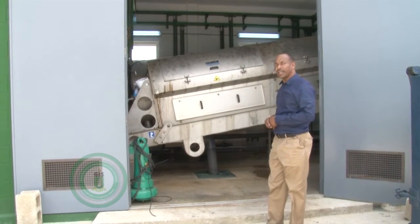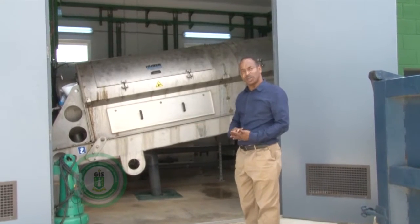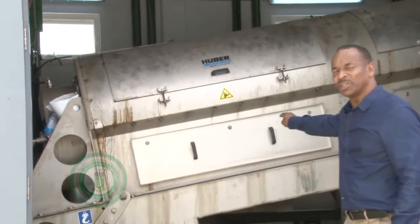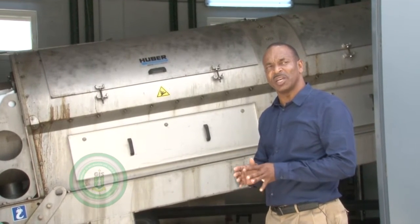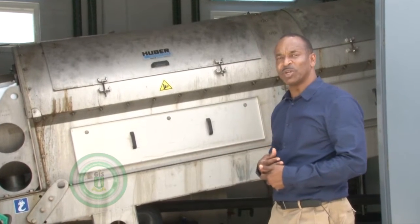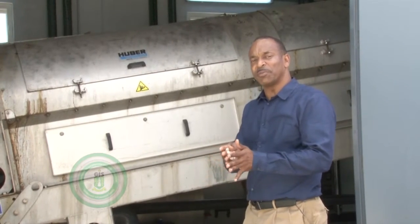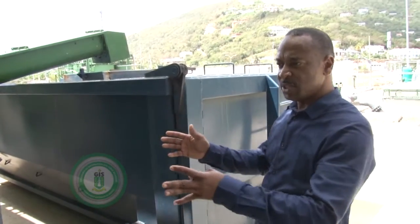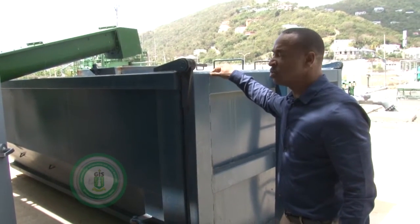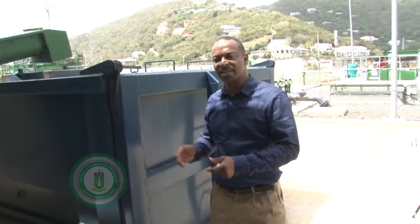When the sludge leaves the sludge holding tank, it comes to this building that houses the sludge press. But before the sludge is completely solidified and separated, there is a unit behind the sludge press that doses a chemical we add to it. In order to separate the sludge from the water, we add a chemical called polymer. Polymer's duty is basically to coagulate the solid so that the liquid will be separated. After processing, the more solid part goes to this bin, and the sludge is taken away to the appropriate landfill as designated by government.